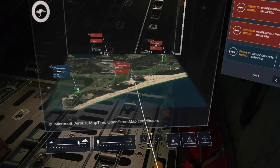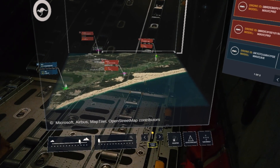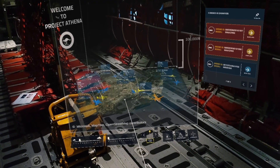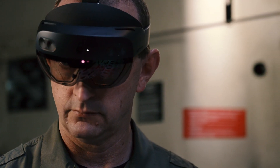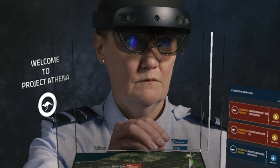Hybrid reality allows us to display data to anyone, anywhere, using a headset and mobile devices, freeing us from the limitations of Apollo-era bunkers. HoloLens lets us take critical data to the people who need it, wherever they are.